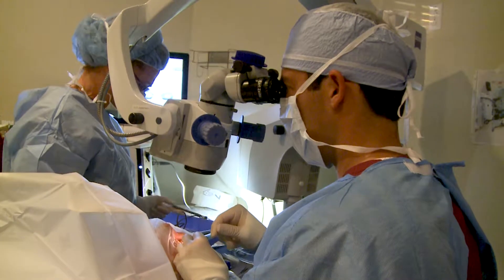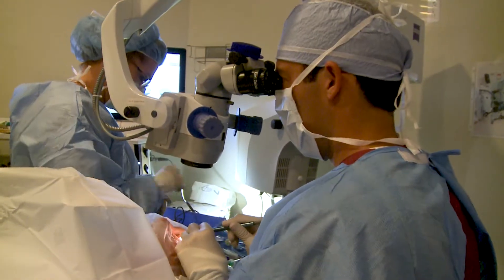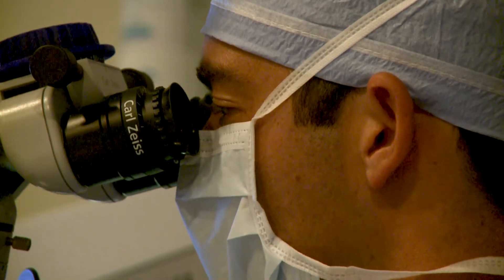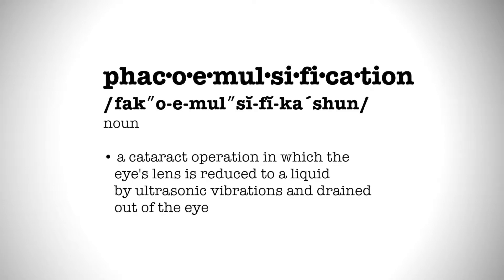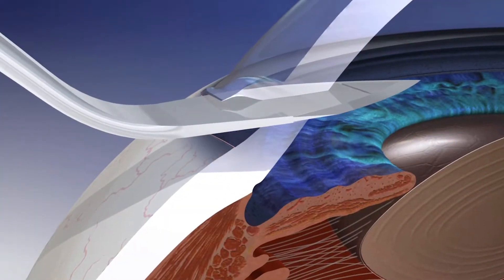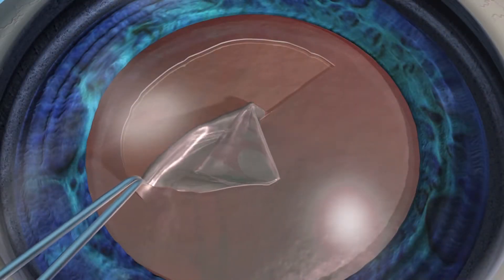For patients who are not a candidate for bladeless cataract surgery, Sneed Eye Group has performed thousands of manual cataract surgeries and are confident in their results. During a manual cataract surgery, your cataracts will be removed with a technique called phacoemulsification, or small incision cataract surgery. Using a topical anesthetic, a stair-stepped incision of about an eighth of an inch is made in the sclera — the white part of the eye — or in the clear cornea.